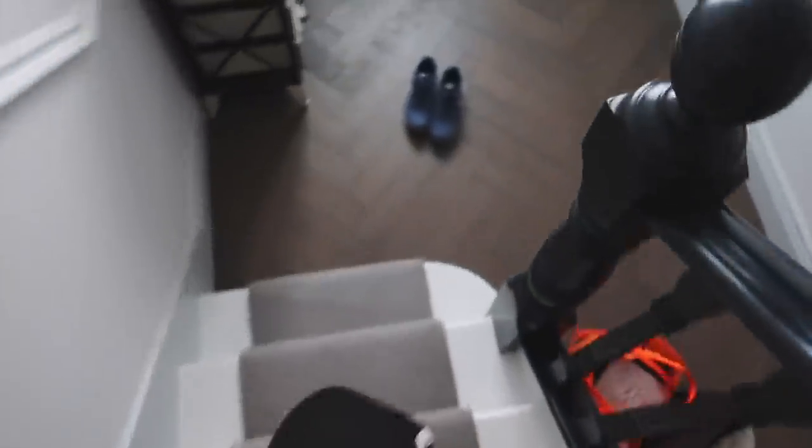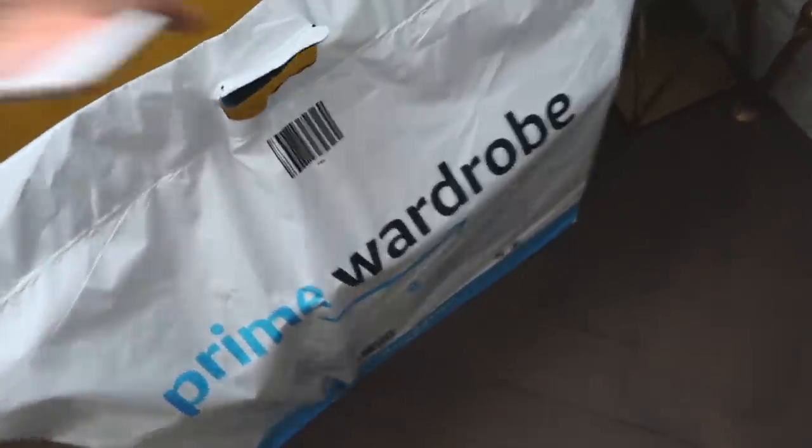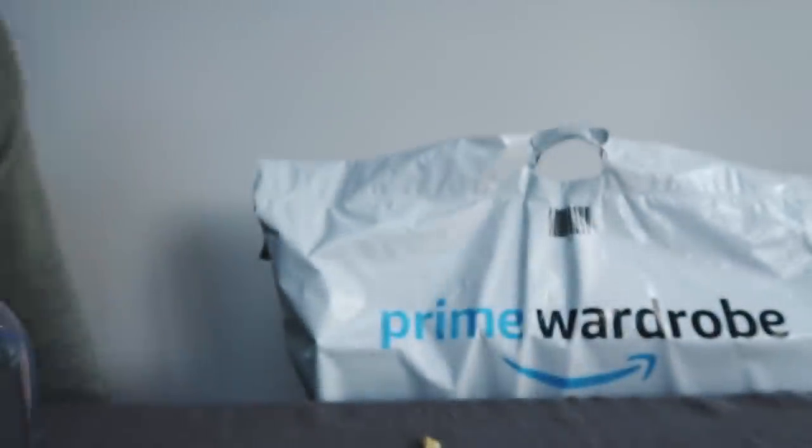Oh my god, it's massive! Look what's here - Prime Wardrobe. Let me take this inside and show you guys and tell you what it's all about. Oh my god, it's so heavy. Let me squeeze in.